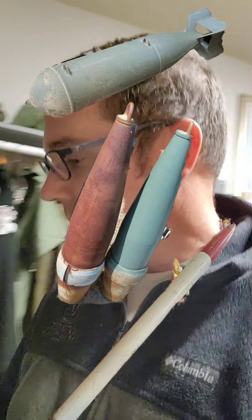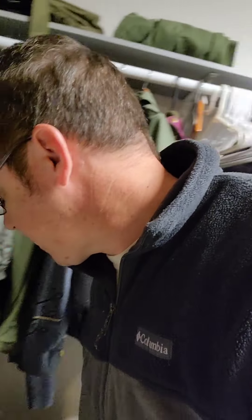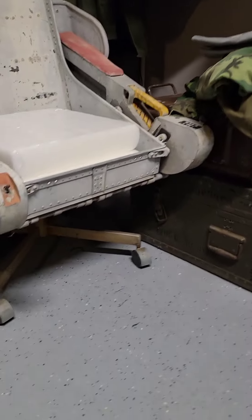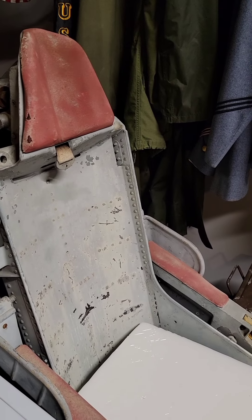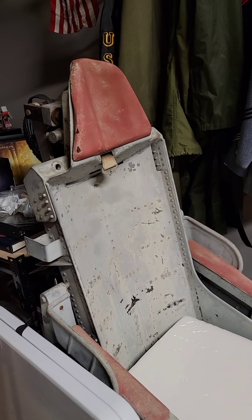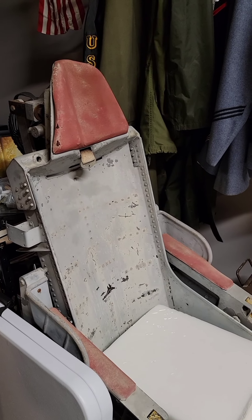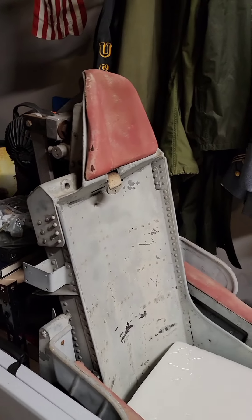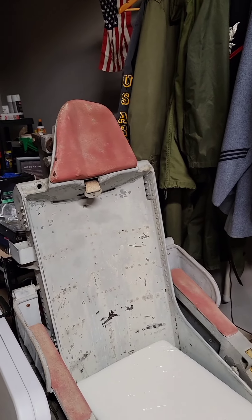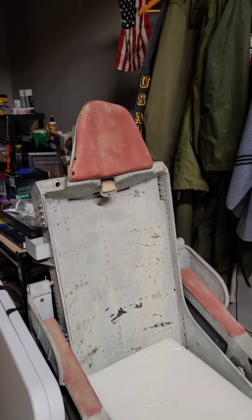He also had — I think I've mentioned these before in another video — ejection seats, actually mounted on rolling casters. He had two of them; I bought both from him and he used these in his man cave area. He said his friends would come over and roll around in them and tell stories about their flight days. One of them he actually mounted on rails where you could push yourself up and it would go almost vertical, kind of giving you the feeling like it was ejecting you out of the seat.